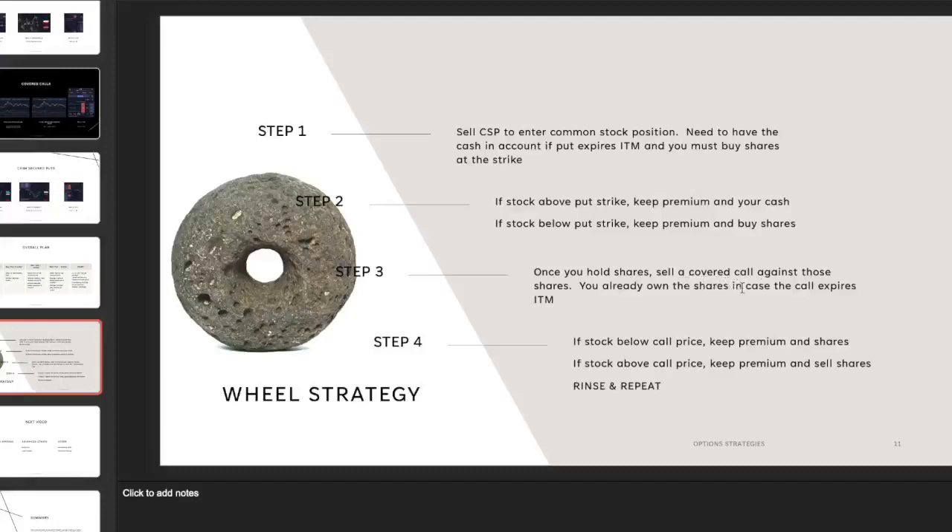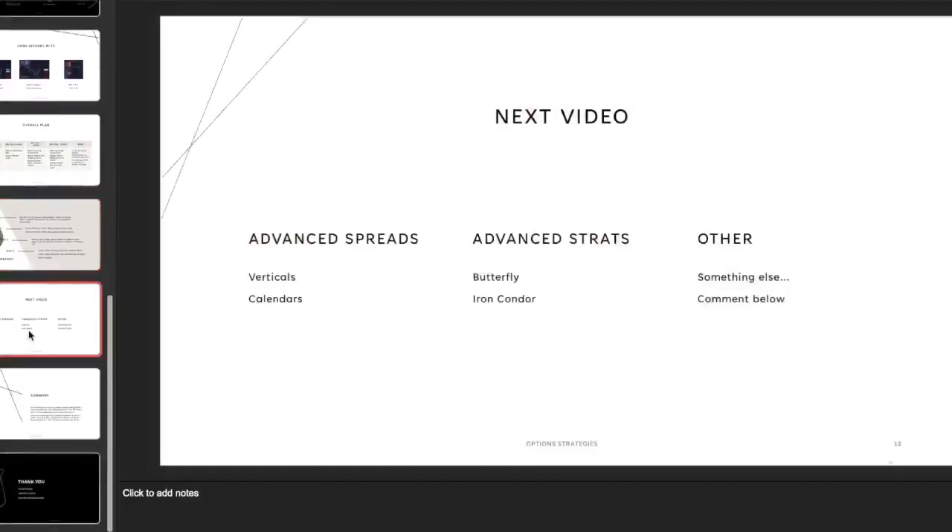Now you're holding shares, but if you picked a good ticker, you probably have solid shares. Once you hold those shares, you can sell a covered call against them. The stock could end up below the strike — you keep the premium and the shares. Eventually the stock might end up above the strike, so you keep the premium but the shares get sold to whoever exercised the call. You rinse and repeat by selling another put, and that's basically what the wheel strategy is all about.